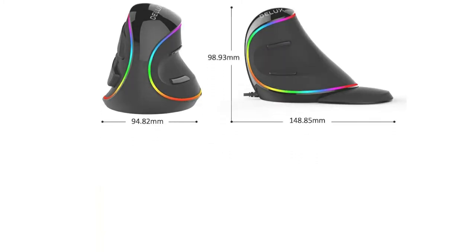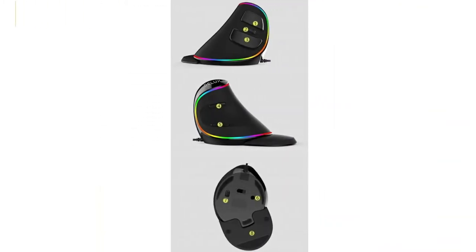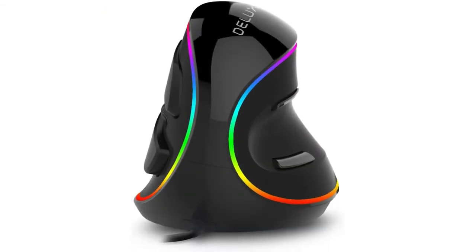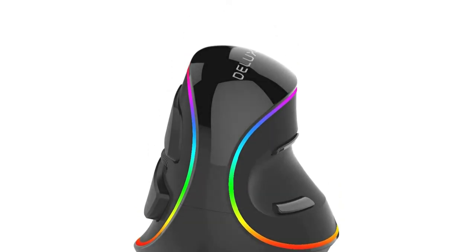Apart from the ergonomics, the Deluxe Vertical Mouse also has five adjustable DPI settings and RGB lighting. This vertical mouse is a fantastic alternative to conventional mice, but it might take a while to get used to.